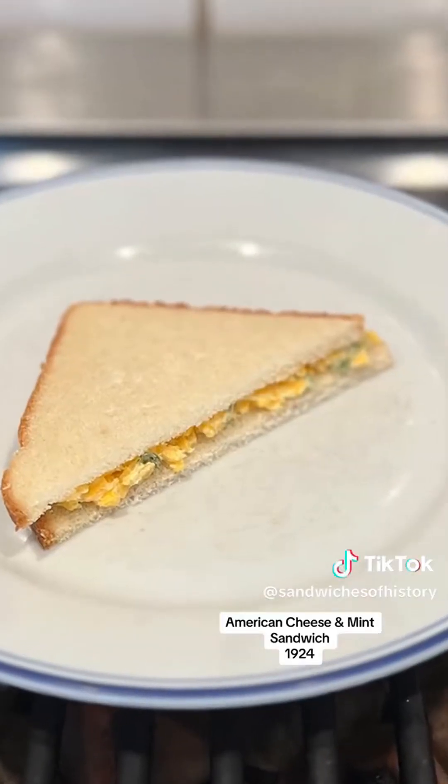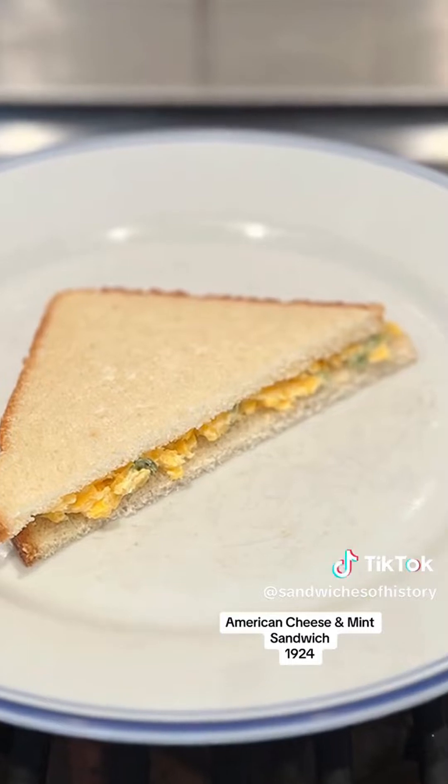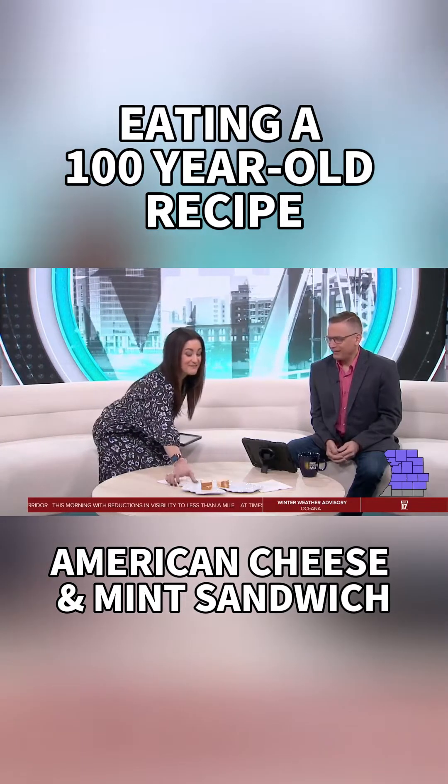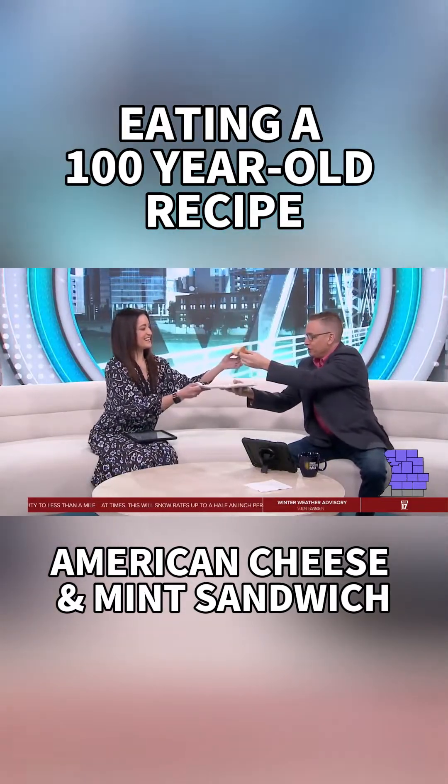It is butter, American cheese, mint, and regular vinegar. Mint, vinegar, cheese, and butter? Doesn't it sound delightful? Let's try one. Cheers to you.